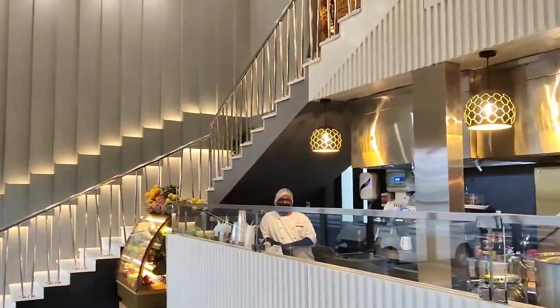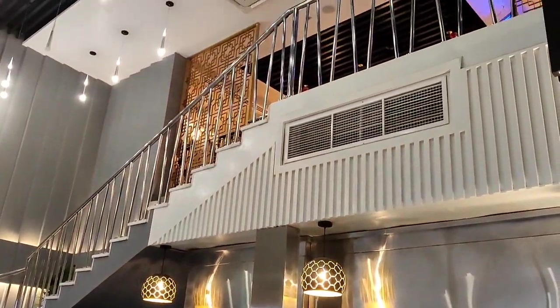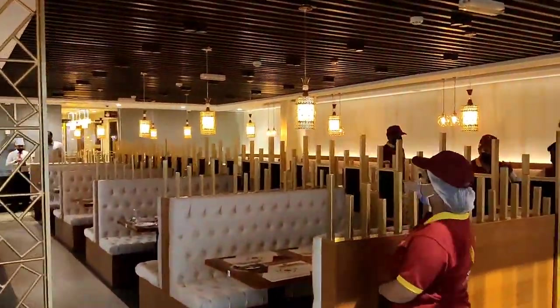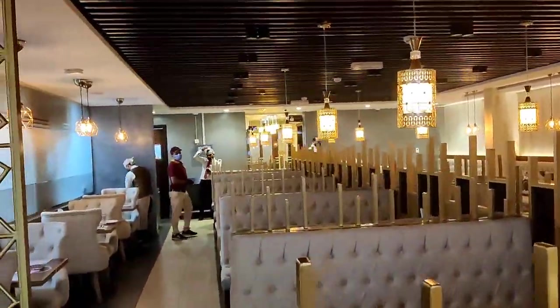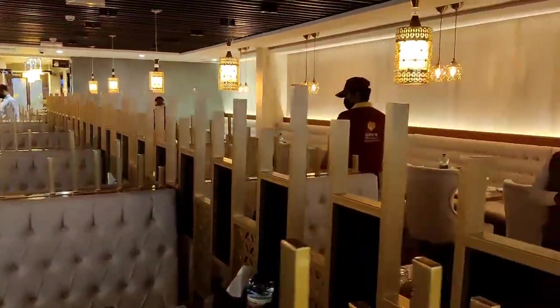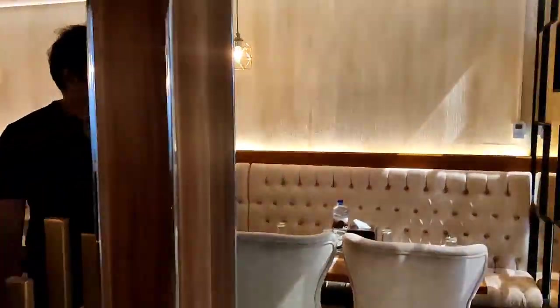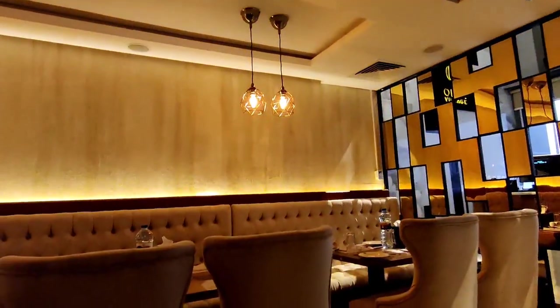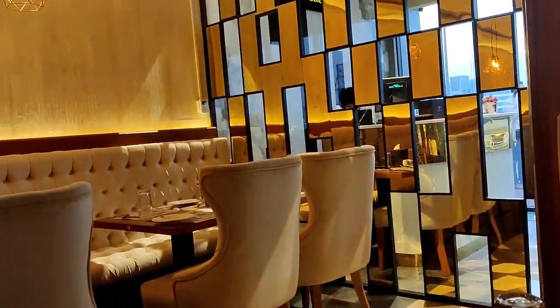This is the Desert and Beverages Station. This is our welcome drink. Now Daddy is placing the order.